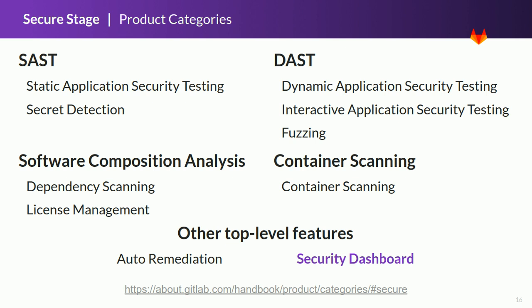The security dashboard is the primary tool for security directors and engineers to monitor and start remediating security vulnerabilities. It gives a high-level view of the security status of a group, allowing drill-down capabilities and statistical data to track how the security process is performing. Our goal is to provide more insights to better understand the performance of the security process at the instance level, and support first-class management of vulnerabilities from detection to solution.